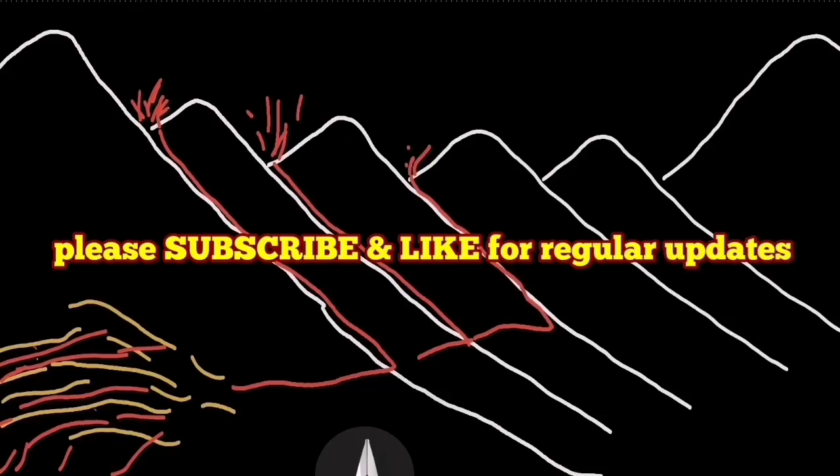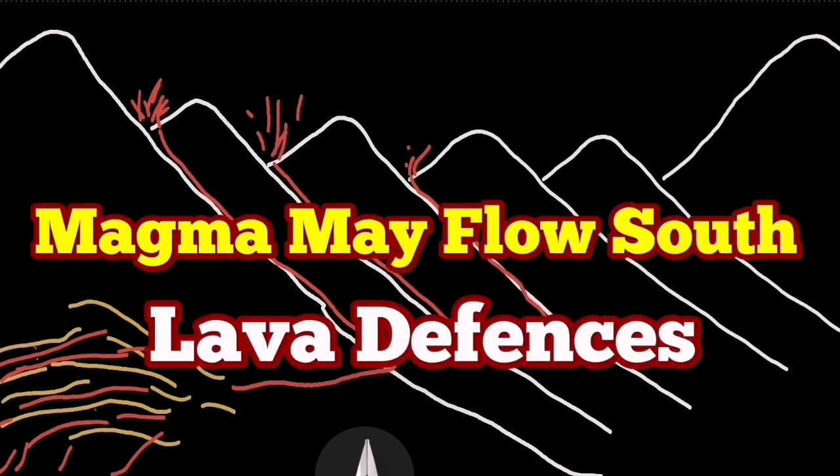I have a video where I first suggested how to do this. This approach was inspired by the Iranian berms built to control the flow of floods.